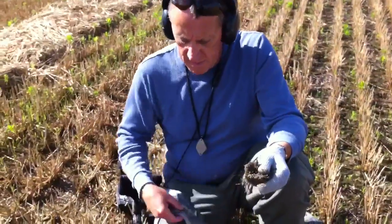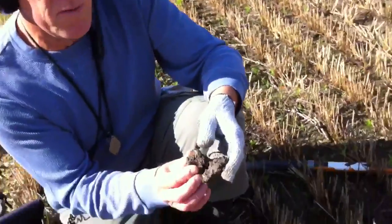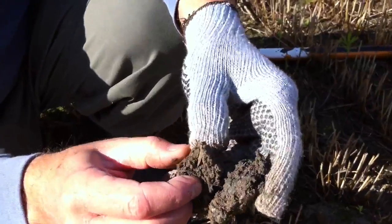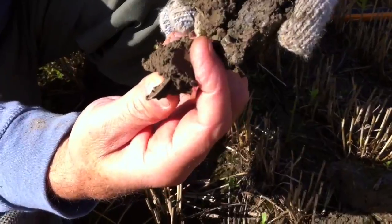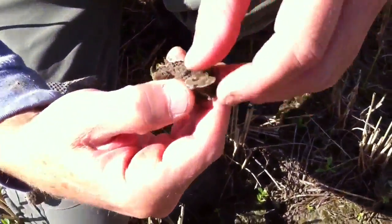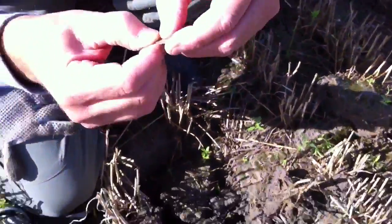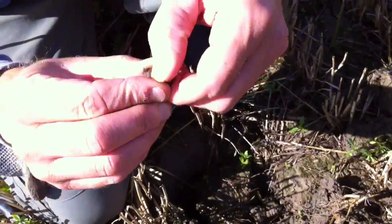All right Rob, looks like we got a piece of silver, I'm hoping. Just got a signal here after our little coffee break. I'm guessing half dime. That's what it looks like, but who knows? Oh, that's interesting. What do we got there? You know what that is?